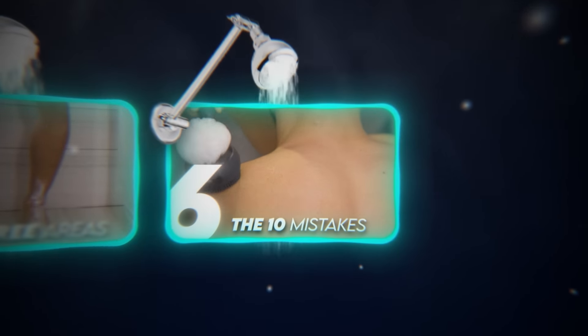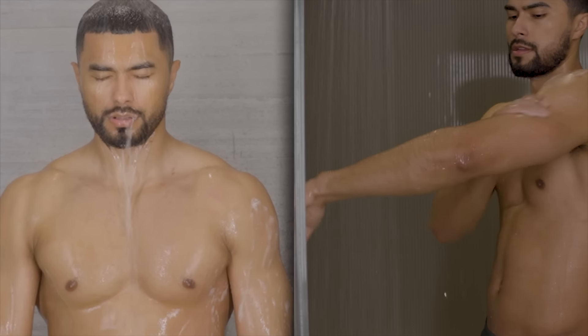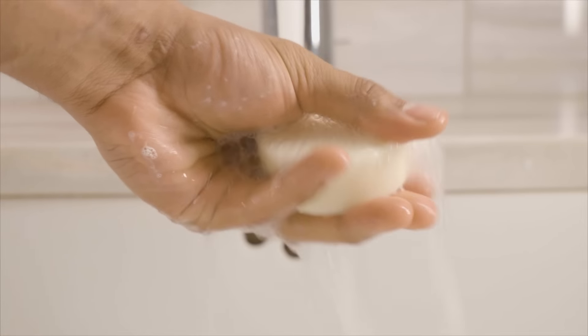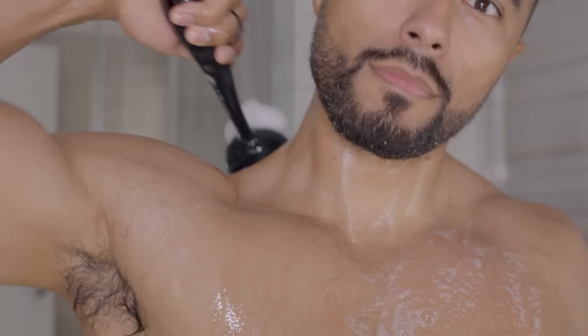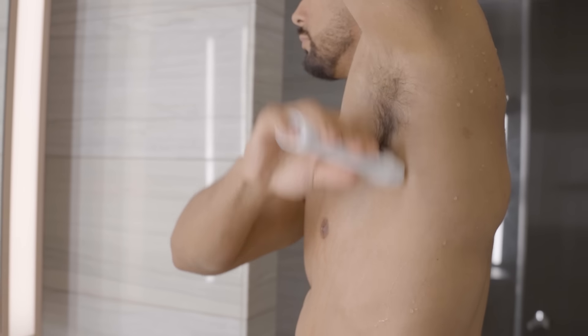Number six: do not make these mistakes that are keeping you looking bad. Do not rub your body with a towel — pat dry your skin. Don't shower twice a day — limit yourself to once. Don't use three-in-one products — use products made for each area. Don't use bar soap on your face — use a gentle facial cleanser. Don't leave your hair wet — blow dry on a low-heat setting. Don't forget to moisturize after a shower. Don't scrub too hard when exfoliating — use gentle circular strokes. Don't forget to clean your shower to prevent mold. Don't use a towel more than three days — change it weekly. Don't apply deodorant on wet skin — apply it on dry skin. Avoid these mistakes and apply the five steps shown, and you will have the perfect shower routine that makes you more attractive.